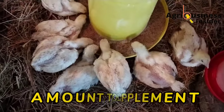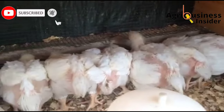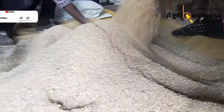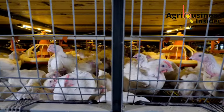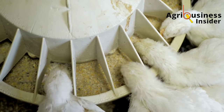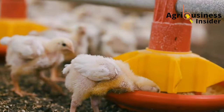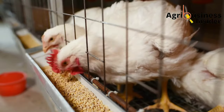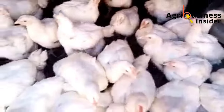Now, what is the amount that you are going to use so that you can enjoy all these benefits? You are going to add 0.3 percent of charcoal into the broiler feeds. 0.3 percent is the same as 3 kg of charcoal per ton of broiler feeds, which also means 300 grams of charcoal per 100 kg of feed, which also means 30 grams of charcoal per 10 kg of broiler feeds, which also means 3 grams of charcoal per kg of broiler feeds.